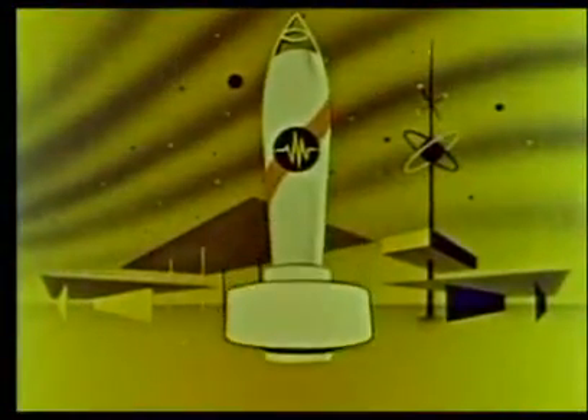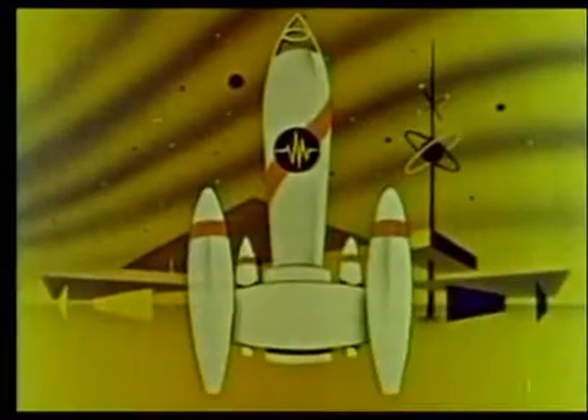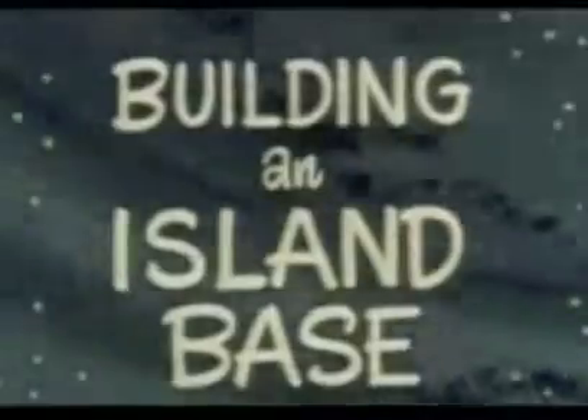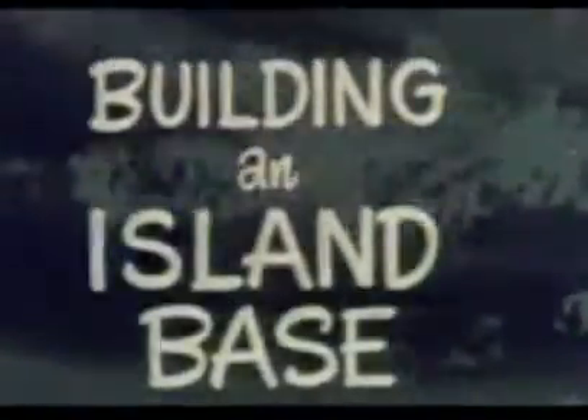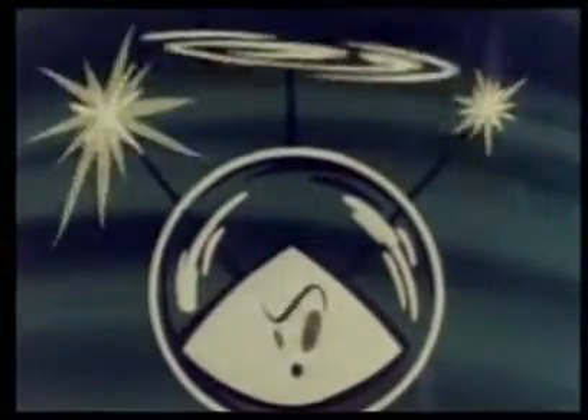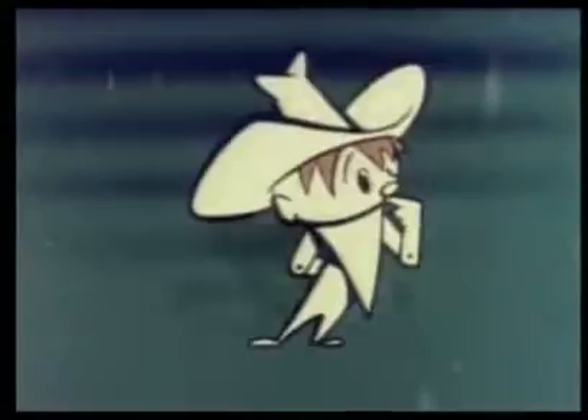Stand by for adventure — three, two, one — in the exciting story of building an island base. Once Colonel Bleep and his friends were back on Zero Zero Island, little Squeak could wait no longer to build a home.